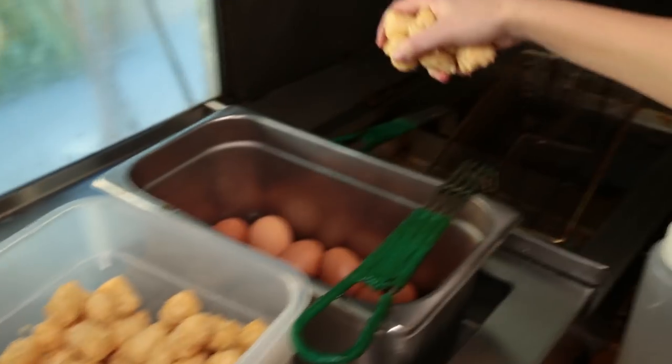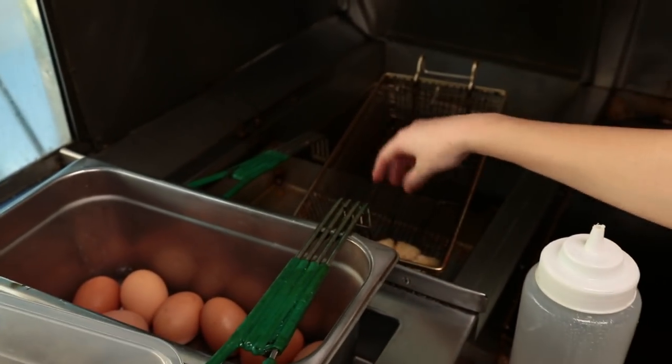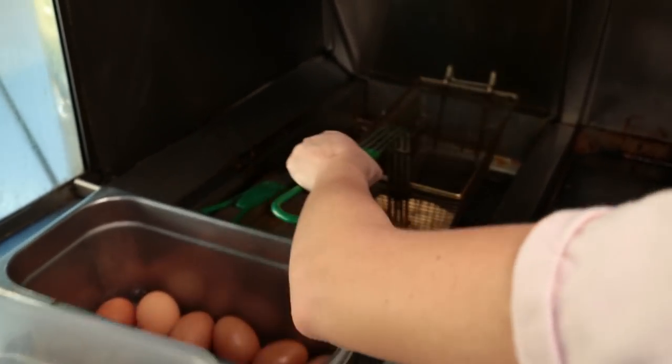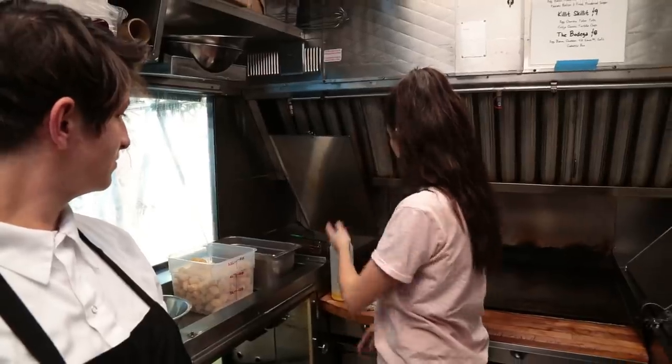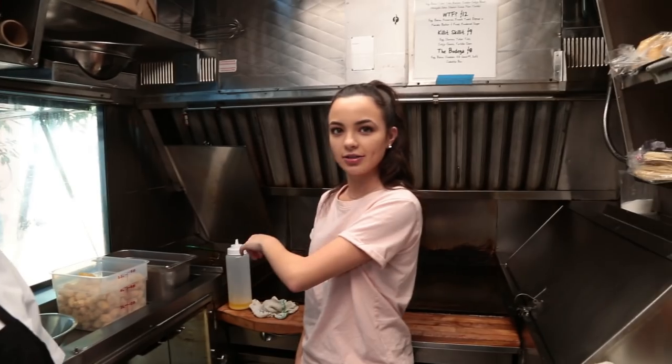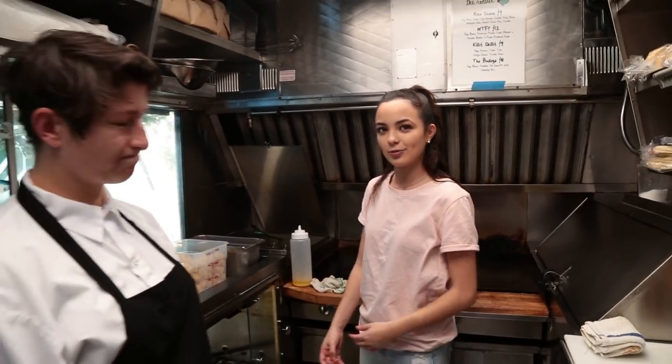I'll just put it in there. Is that enough? I'll do a couple more. There you go. Okay, now I'm just going to slowly put them in the fryer. That's a quiet fryer. It's not as loud as other ones. It's gentle — it's a gentle one.